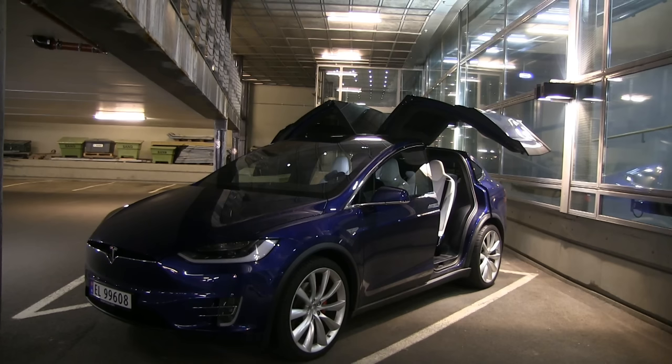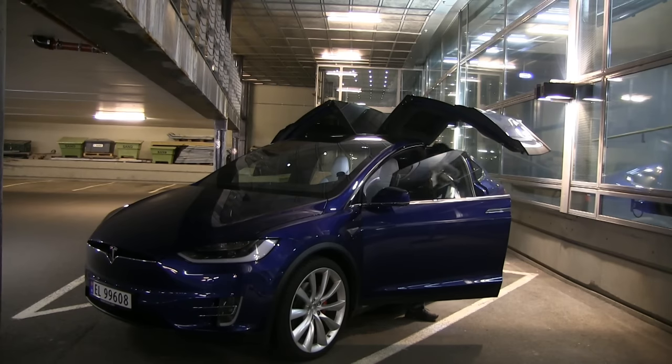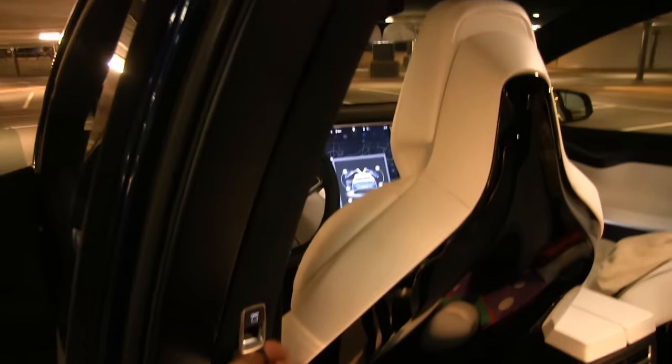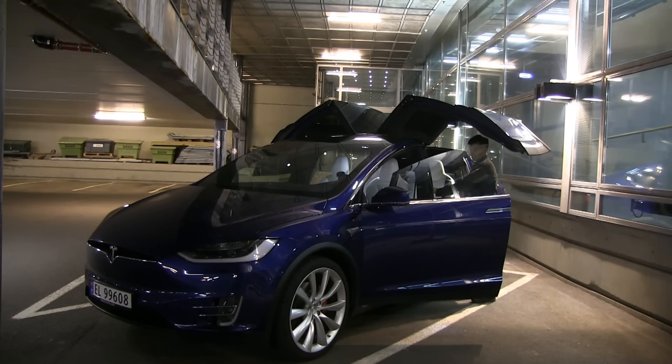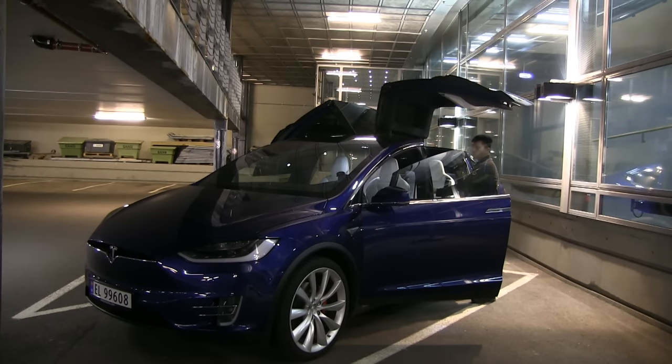There are two ways you can override it. The first way is using this button here — you just push it towards you, there's a beep sound, and then you override it and it goes all the way up. But you have to visually inspect that you have enough room.